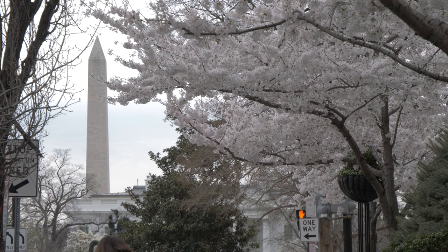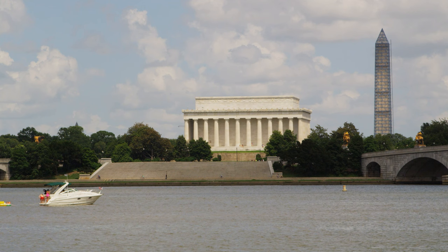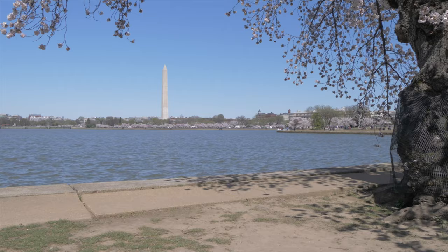Hopefully this video helped you learn a bit more about this monument to America's first president. While it may not be as exciting as hunting for a national treasure, the Washington Monument's history is interesting in its own way. Thank you for watching RIC Adventures and we'll see you next time.